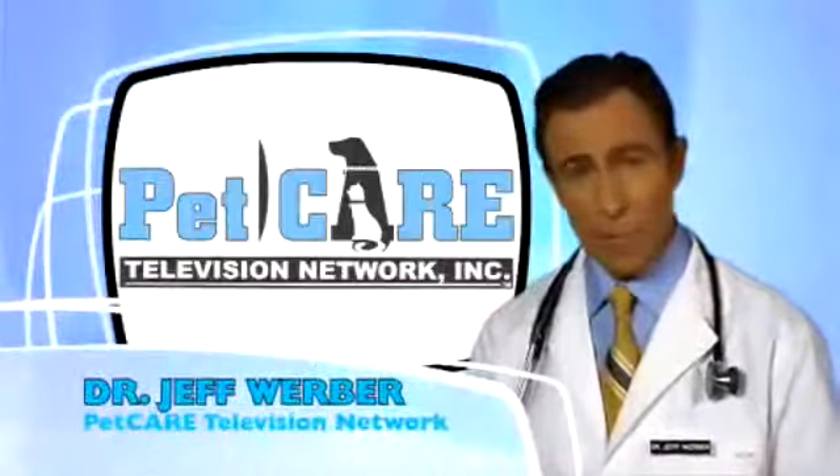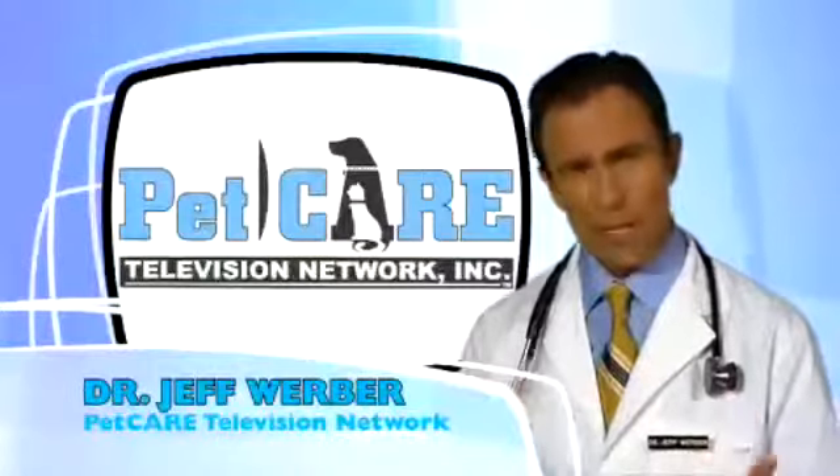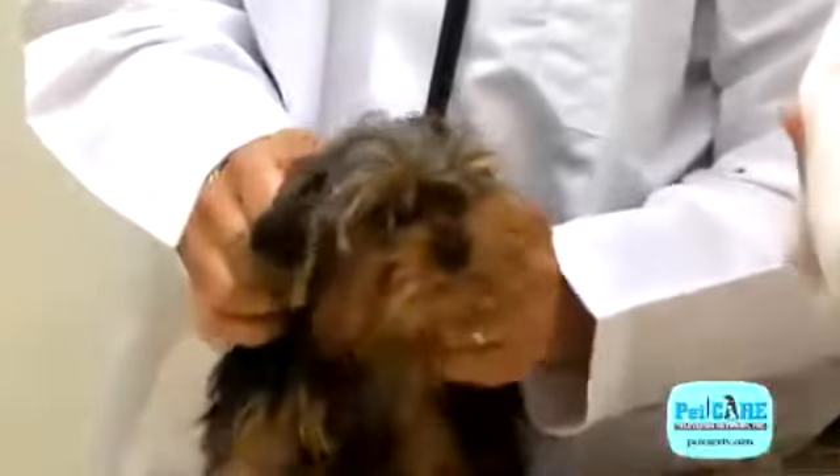We all know how important regular checkups are for us as we age. Well, this is no different for our dogs. As a matter of fact, when you consider how much faster our dogs age, these checkups are even more critical and should be even more frequent.